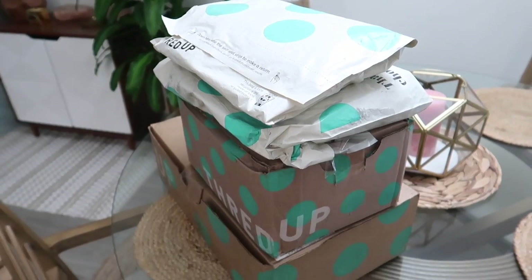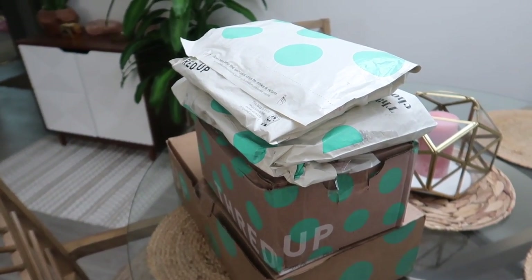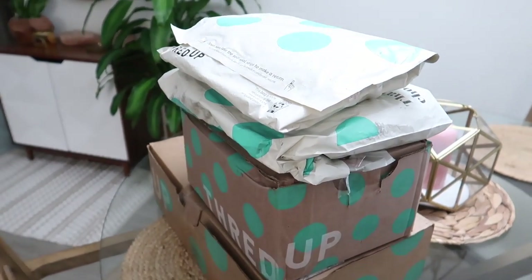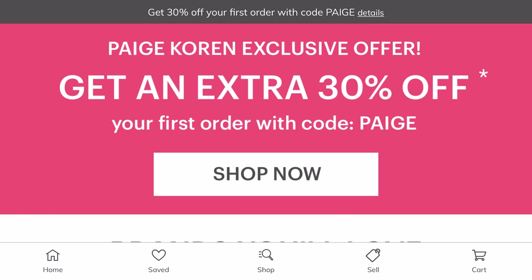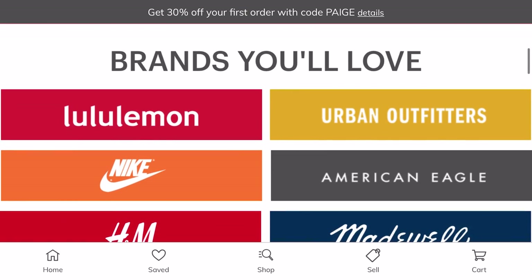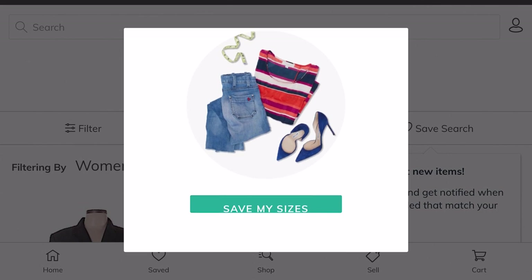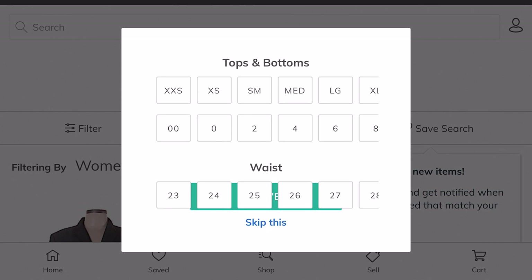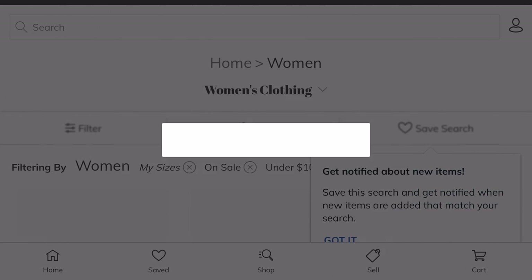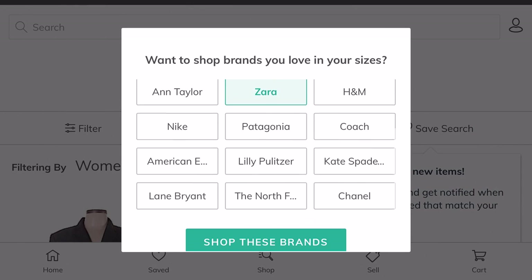They've got brands such as Madewell, Lululemon, and Free People, and you can save up to 90% off the original retail price. Instead of spending a lot of time going through racks and racks of clothing at a typical thrift store, you can customize your search — it's super easy to find what you're looking for on thredUP. You can filter by size, brand, style, or color, which saves a lot of time. They also add thousands of new items every single day, so the thrill of the hunt is still there.